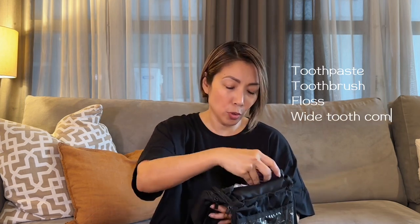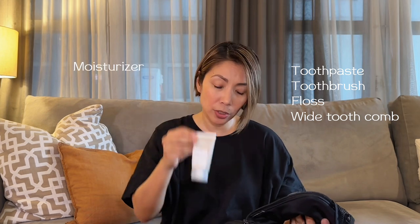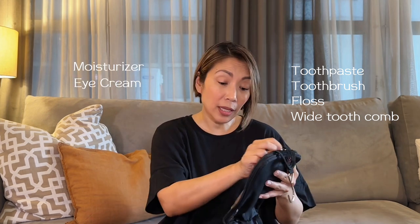First, I have my shampoo, conditioner, facial wash, and lotion — I shared these on Instagram before. I love that they're leak-proof and a nice color. They're silicone, by the way. Of course, basic stuff: toothpaste, toothbrush, floss, a white tooth comb, my moisturizer, and my eye cream.